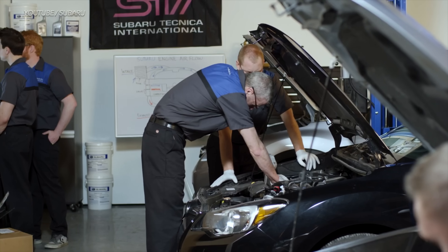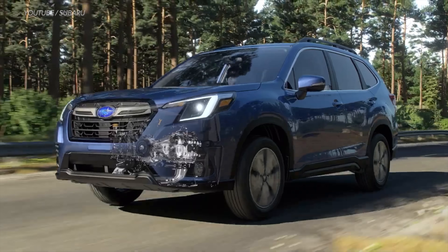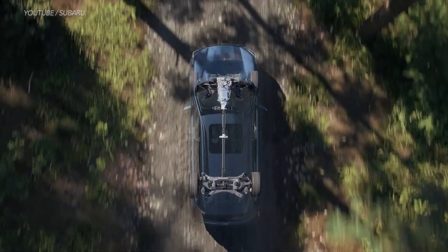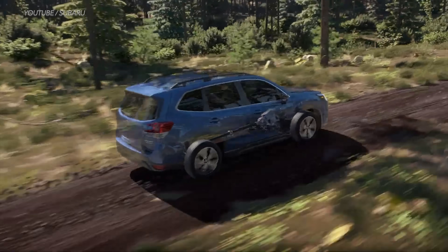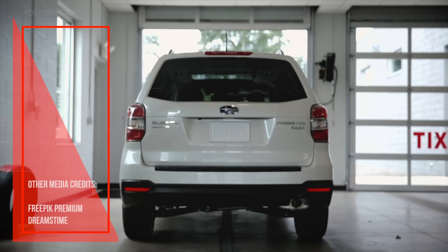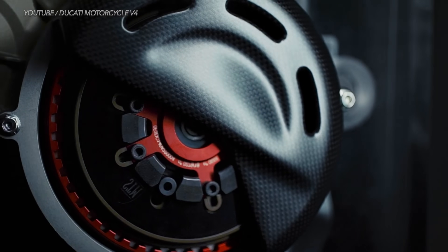In general, the Boxer engine's flat layout makes it harder to work on, because the cylinder head is right up against the side of the engine — even something as simple as swapping out spark plugs feels much harder. Double the number of head components means more parts that can break down and need replacing. What engine do you have, and what's your pet peeve about it? Please share by commenting below.